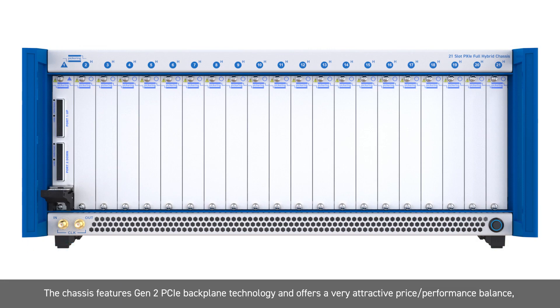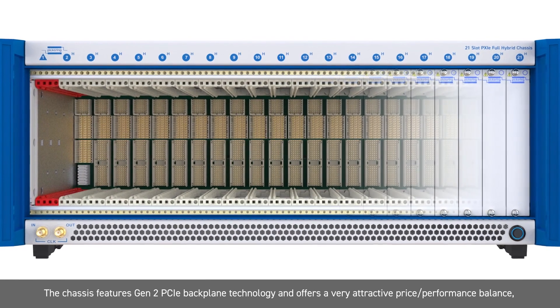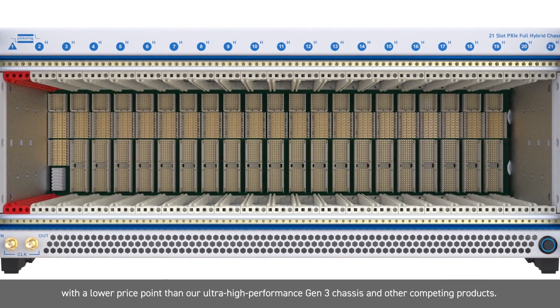The chassis features Gen2 PCIe backplane technology and offers a very attractive price-performance balance, with a lower price point than our ultra-high performance Gen3 chassis and other competing products.